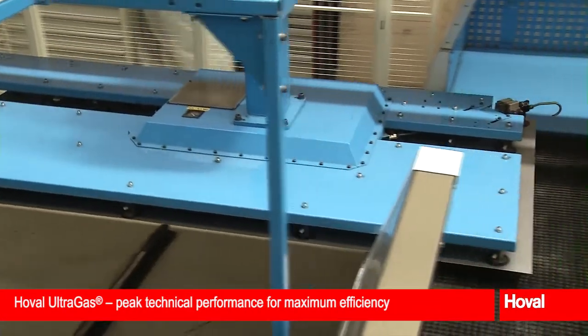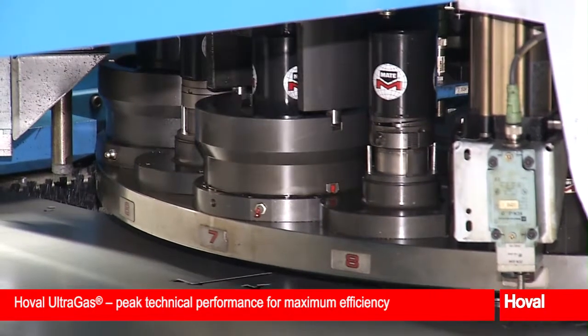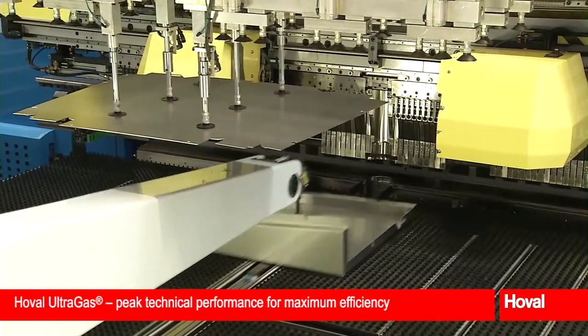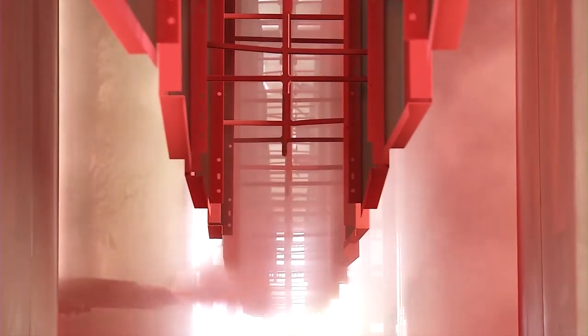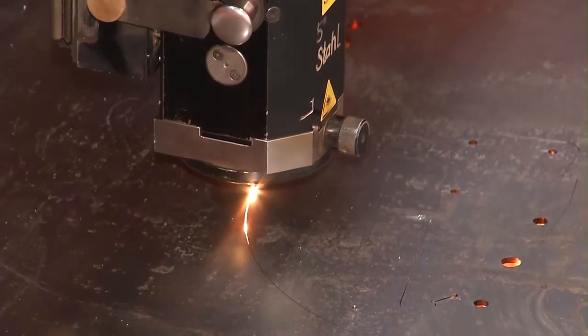Since 1945, Hoval has epitomized cutting-edge technical products for heating, cooling and ventilation. Our customers around the world trust our precision and use of high-quality materials. Efficient and innovative room climate solutions result from many years of research and experience.